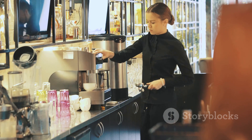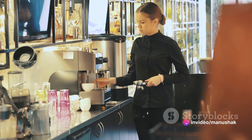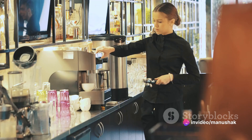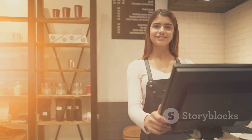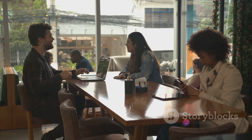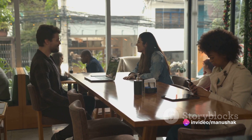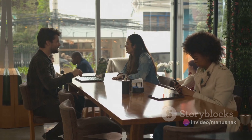When a barista makes your favorite drink, they're not only serving you, the external customer, but also their fellow employees, the internal customers. This includes the manager who ensures the coffee beans are stocked and the cashier who takes your order. This harmonious relationship satisfies both identified and unidentified needs, resulting in positive word-of-mouth publicity and return business.